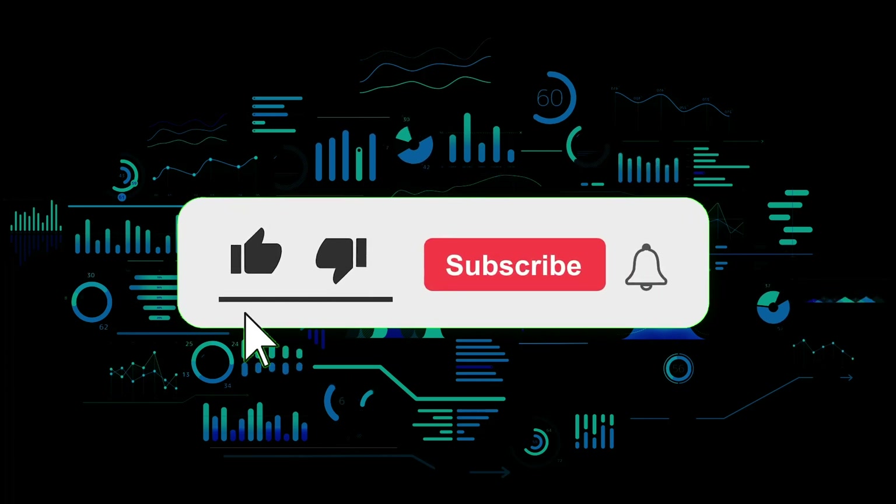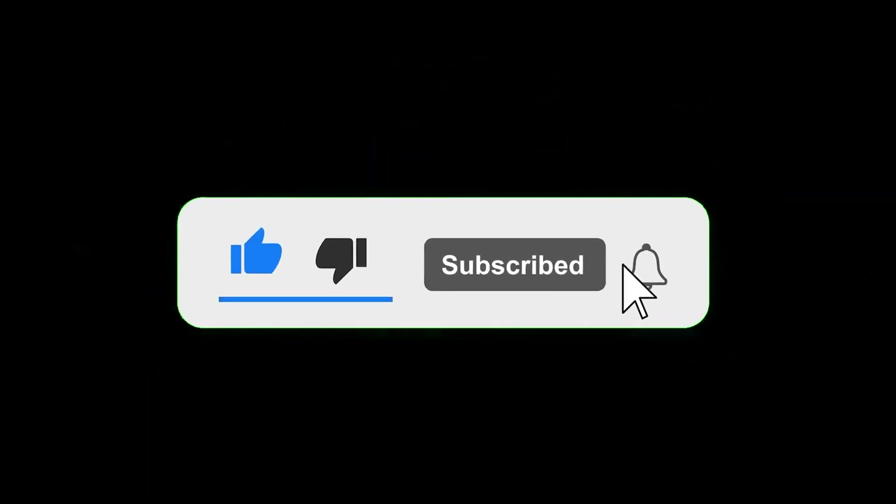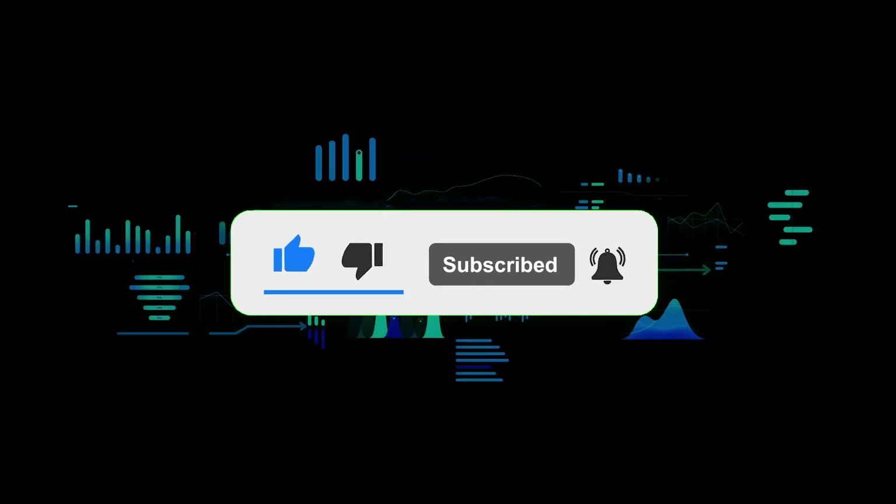That's the end of this video. Thanks for watching. Leave a comment if you have any questions and don't forget to subscribe to the channel.